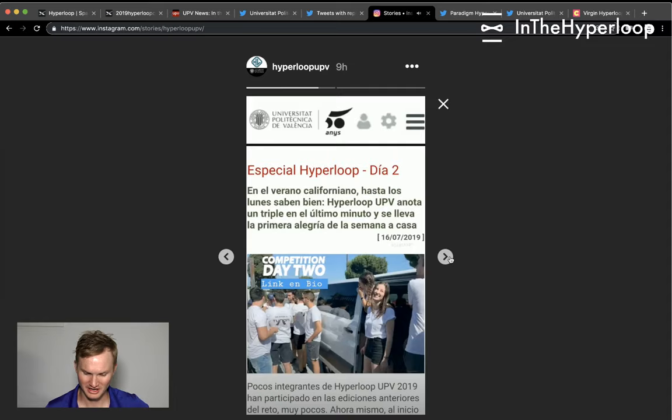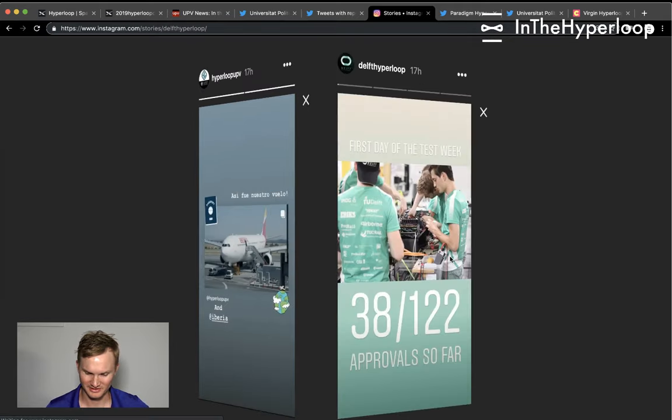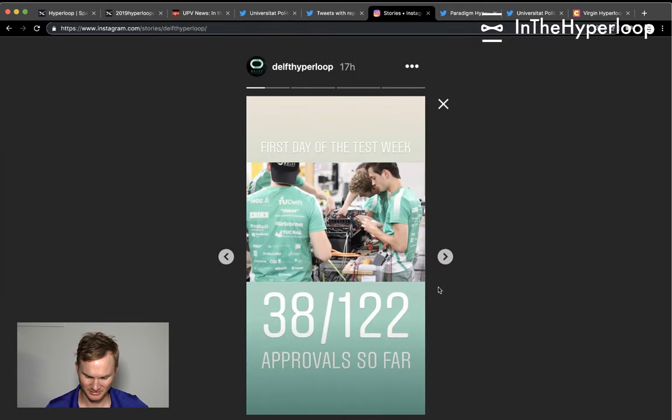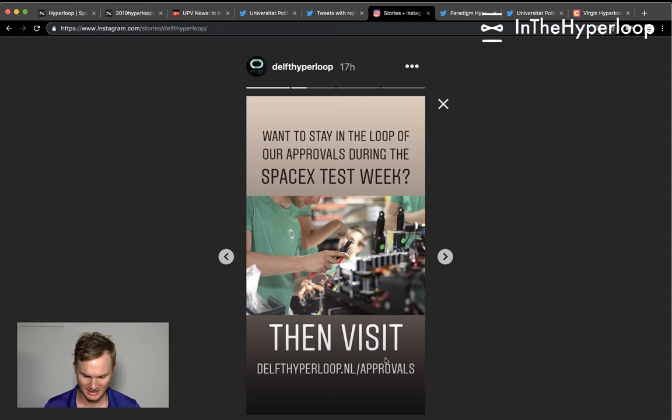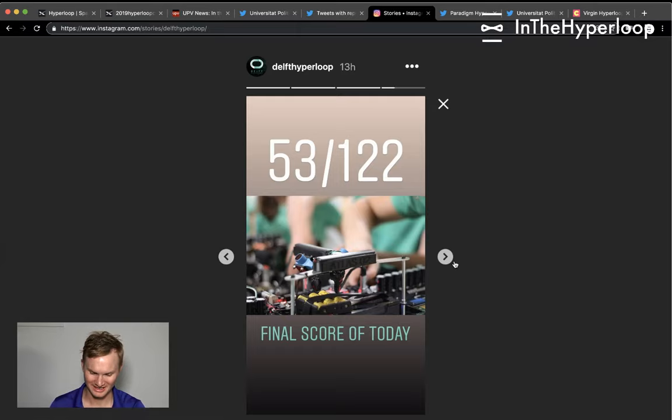Hyperloop UPV has a great day-two blog and the Air Iberia sponsorship video is nice. For Delft Hyperloop's first day of testing week, they're sharing an approvals tracker: 38 of 122 approvals so far, then 46 of 122, then 53 of 122.